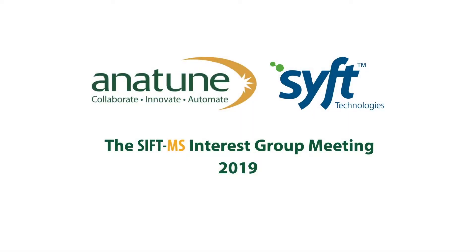My name is Thomas Baccao and I'm working at the National Physical Laboratory in Teddington. I was talking today about hydrogen quality for fuel cell electrical vehicles and how SIFT-MS was used in terms of improving our measurement capability. Our topic is hydrogen quality.